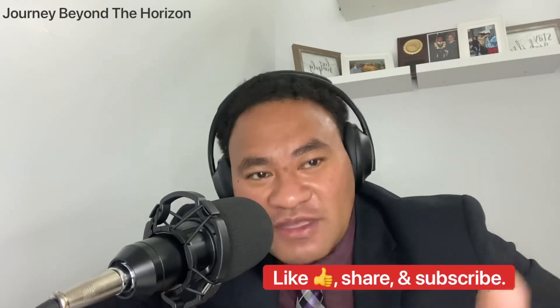Have a great day. Thank you for tuning in. Like, share, and subscribe. Have a great one. Bye-bye.